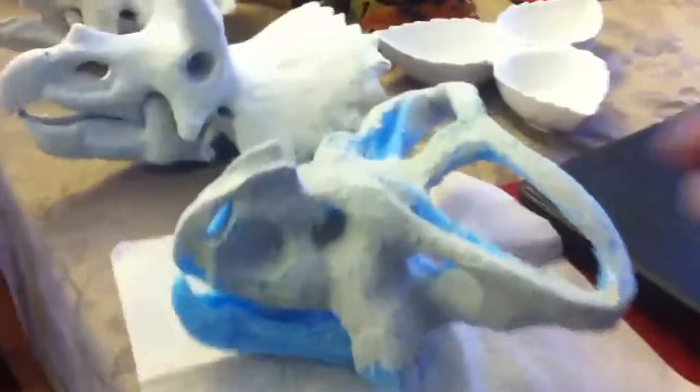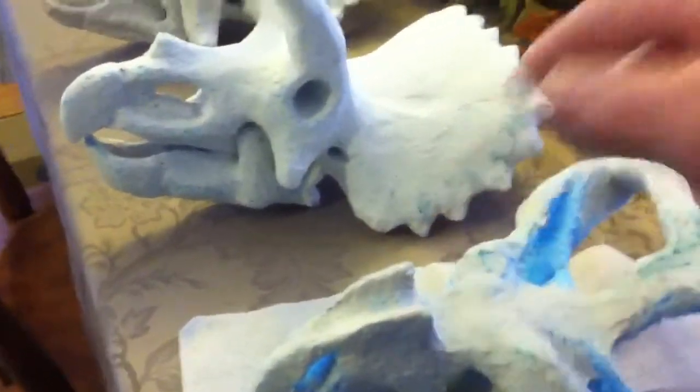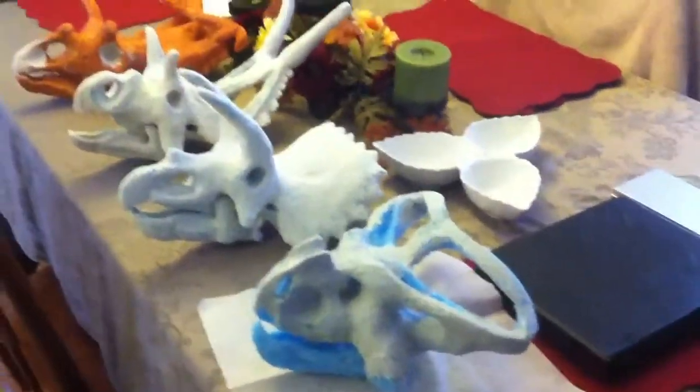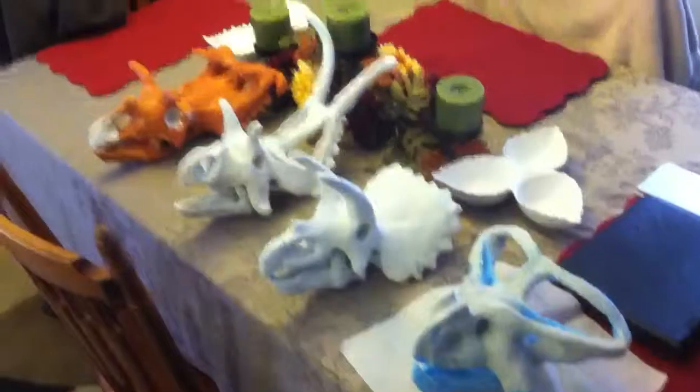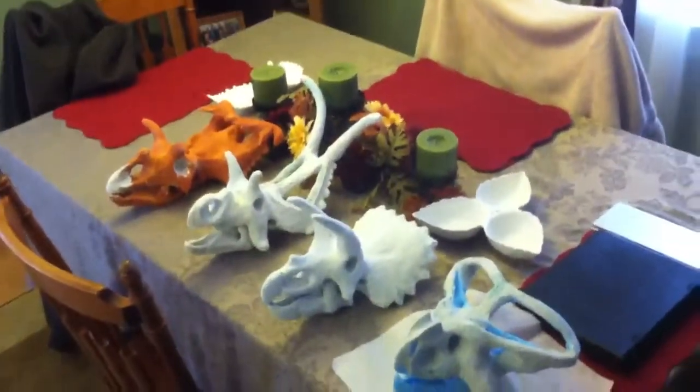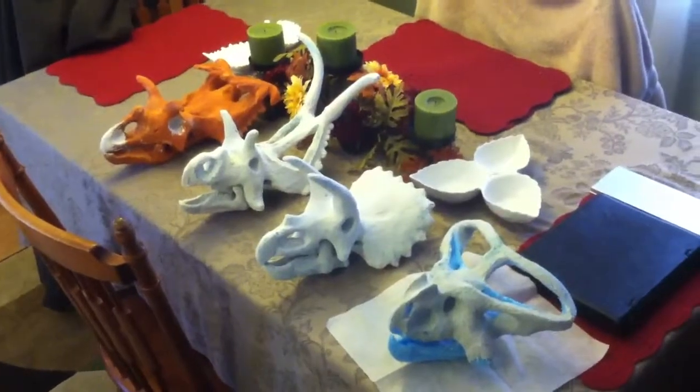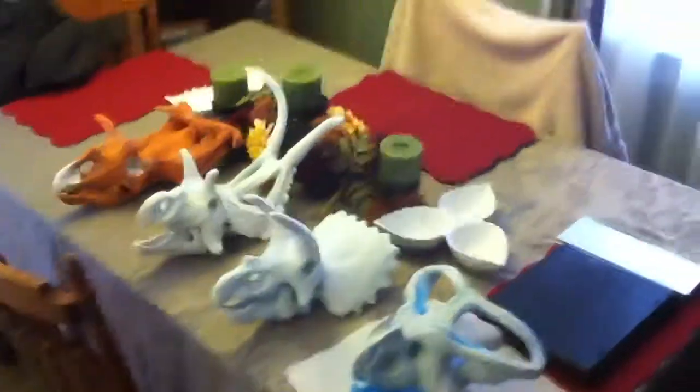Two little tiny horns right over the eyes he had. Very interesting. He's not your standard Protoceratops. And I've got to paint the Cosmosaurus down at the end.